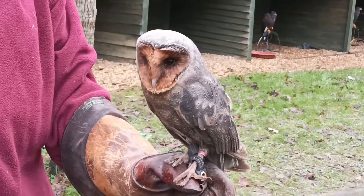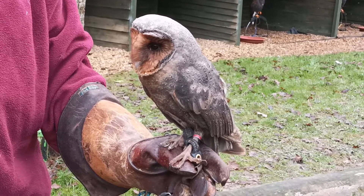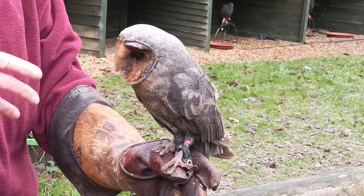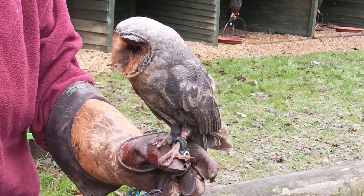Melanism refers to a darker coloration in animals as compared to their wild standard type. Only one in every hundred thousand barn owls is melanistic, and their parents will kill them as soon as they hatch, so these animals can only be seen in captivity.